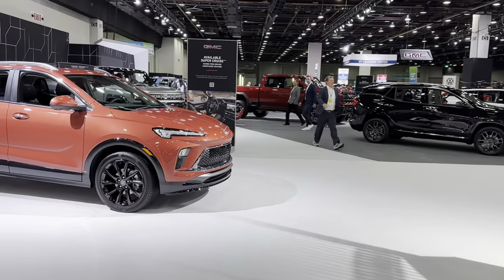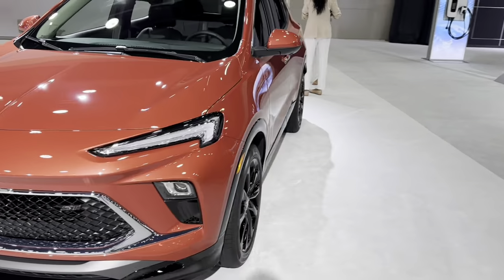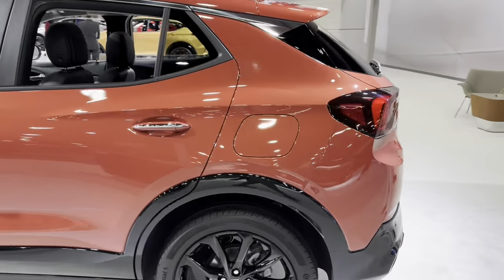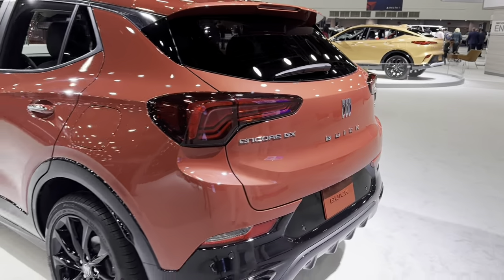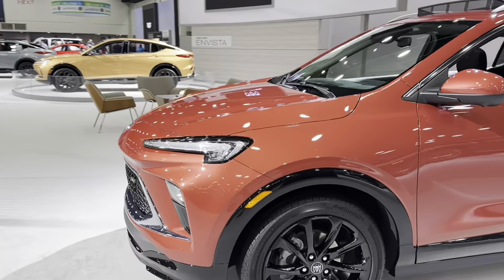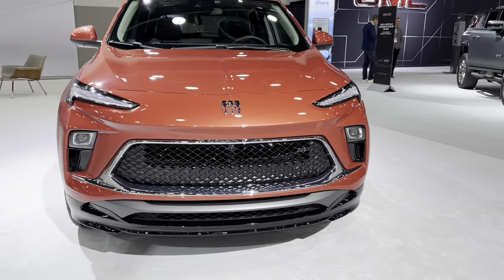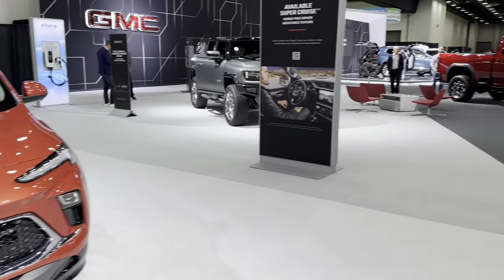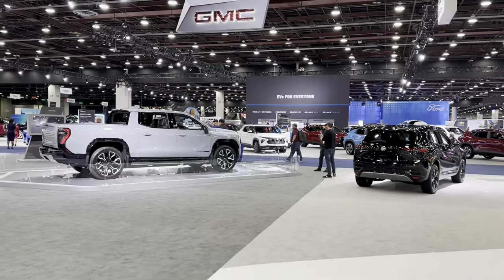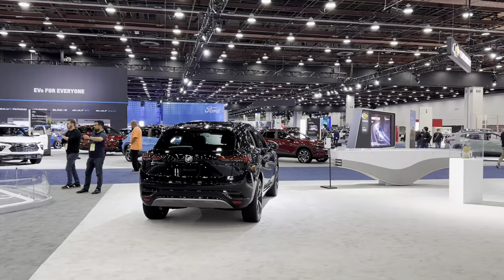I don't know, I've never seen this model before. Maybe facelifted — some old. You can call it that, with new headlights. ST. And here — old, electric — oh, it's already GMC. About Buick, it's old.